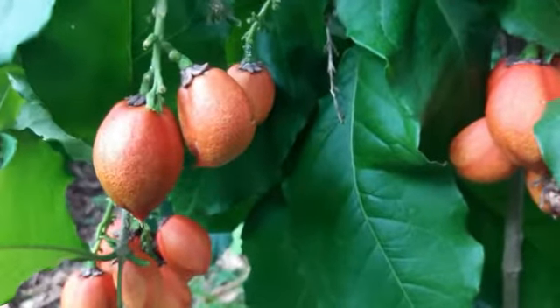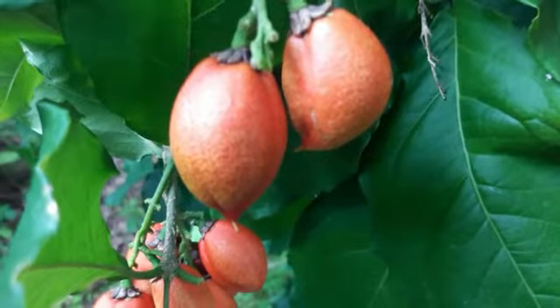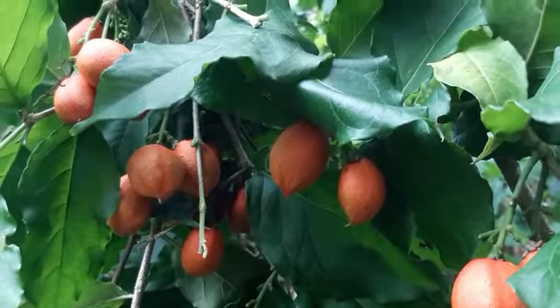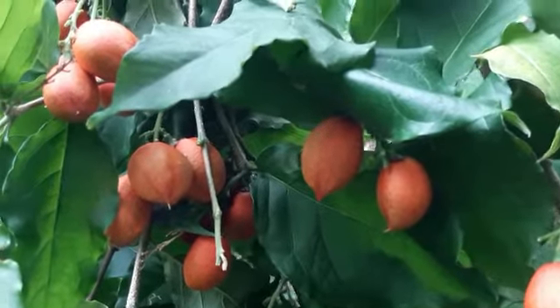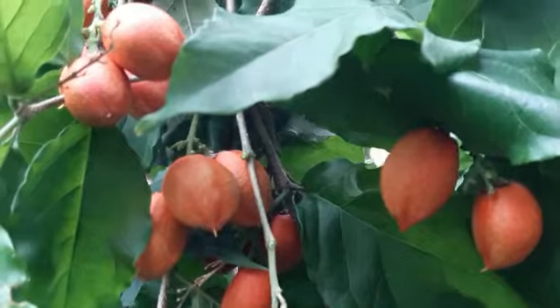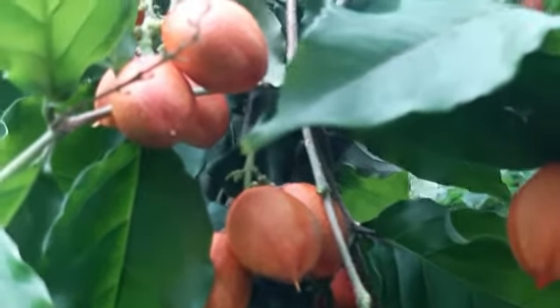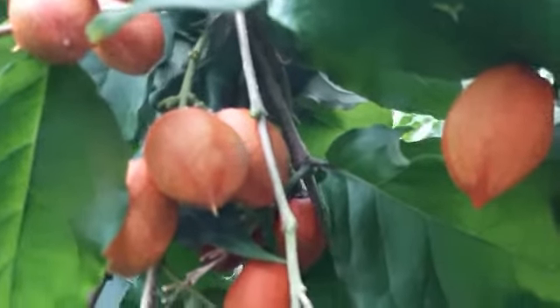In addition to its distinctive taste, the peanut butter fruit is also packed with nutritional goodness. It is a good source of vitamin C, which contributes to a healthy immune system. The fruit also contains essential minerals like potassium and calcium, which are important for maintaining proper bodily functions.